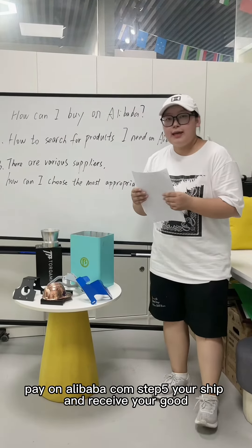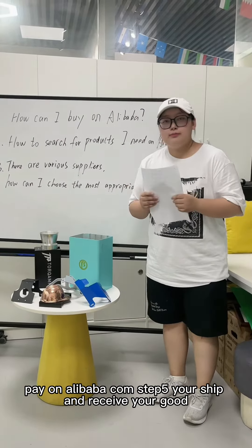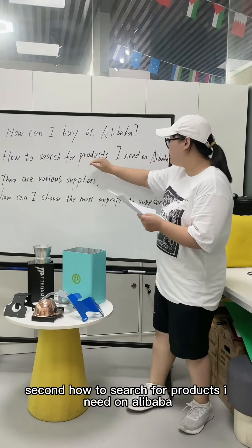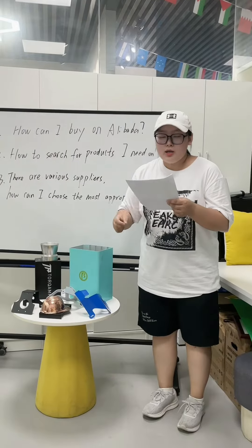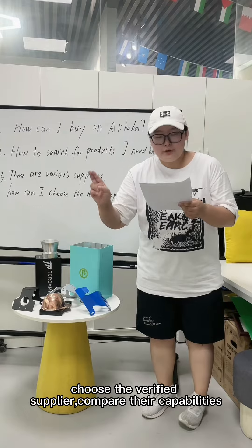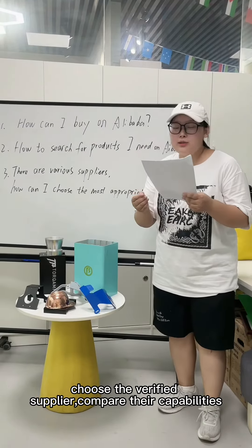Step 5: ship and receive your goods. Second, how to search for products you need on Alibaba? Using keywords, choose the verified suppliers, and compare their capabilities.